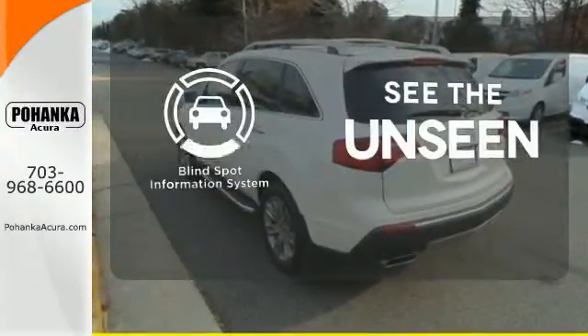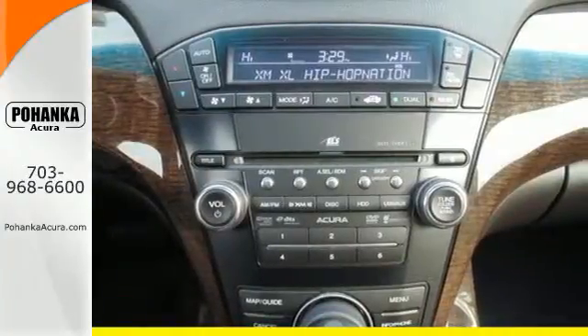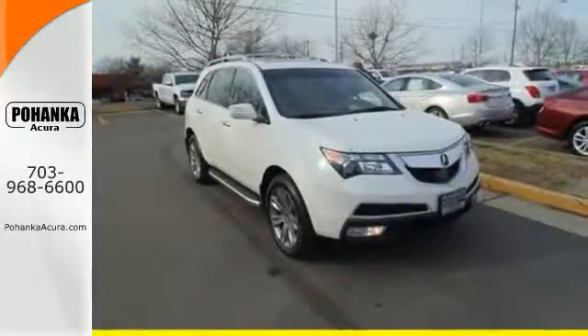Negotiating traffic has never been easier thanks to the blind spot indicator. Bring the family over to check out this luxurious SUV today.